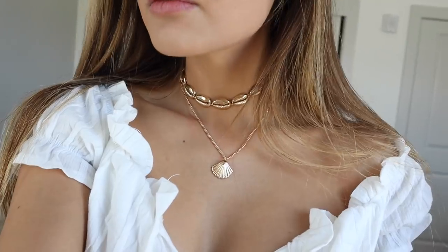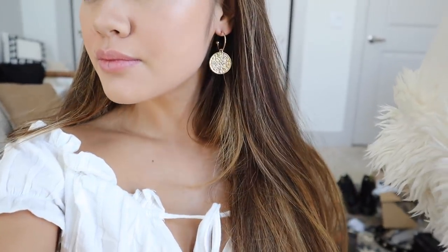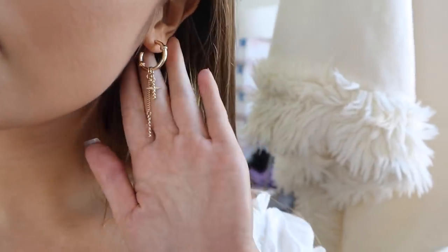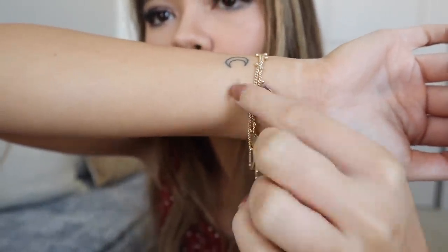Next are some gold jewelry pieces. First is this necklace with shell shapes — not real shells but they look like shells, gold with a little seashell pendant at the bottom. Then I got some earrings: the first pair has a coin-looking gold piece with little tiny hoops, and the second pair has little crosses on dangling chains — a nice little pop of gold.